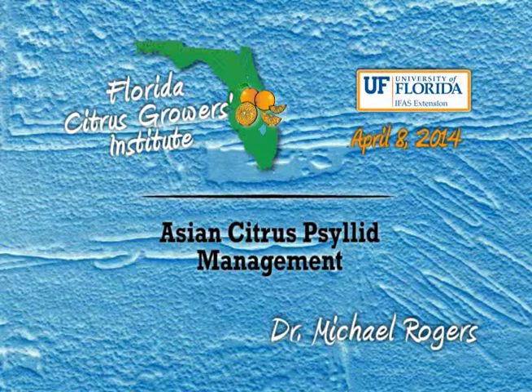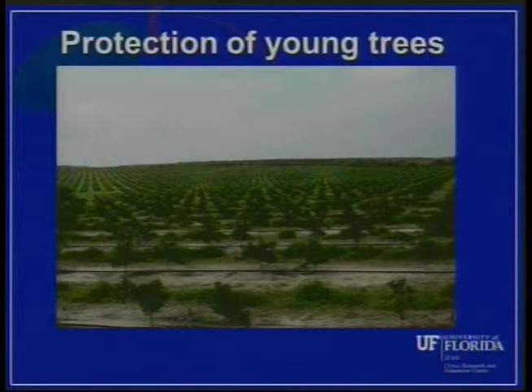The first thing I want to touch on, and it's probably one of the more important things for today, has to do with protection of young trees. We've been talking for the past several years about young tree care and why it's so important to protect young trees, simply because as we're taking out trees because of HLB, we've got to be able to replant and grow new trees to provide some continuity for our citrus production.